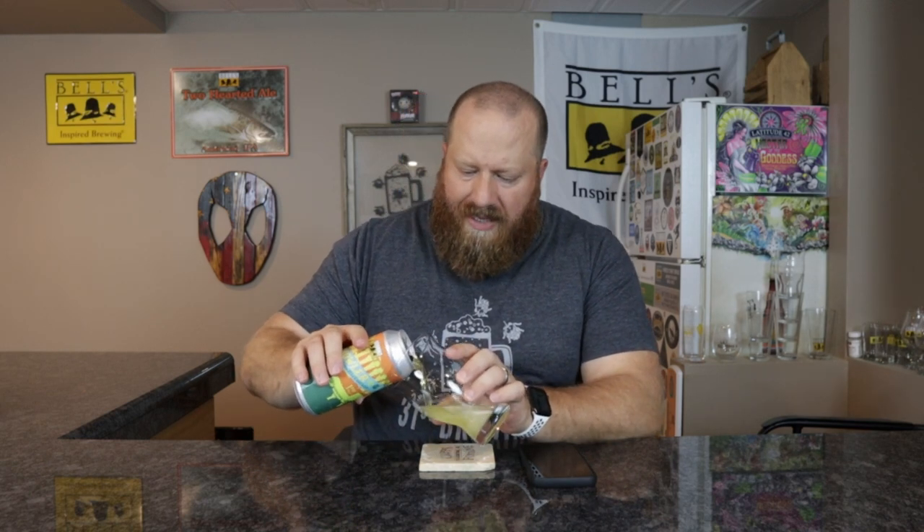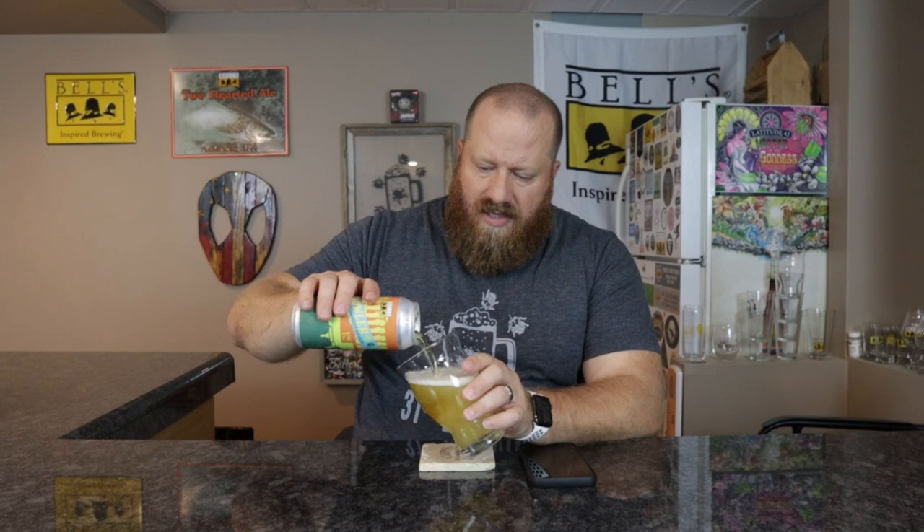This one is 6% ABV. It was filled on 10/12, which was yesterday. Let's go ahead and get this open and get it into a glass. If you still want, I believe they will can this for you — it was on the board still — but I think it's easier just to get it out of the cooler.